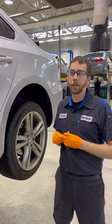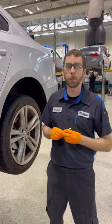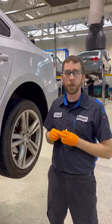A tire rotation is when we take the wheels on the front of the vehicle and move them to the rear of the vehicle to ensure tire wear is evenly distributed while you drive down the road.